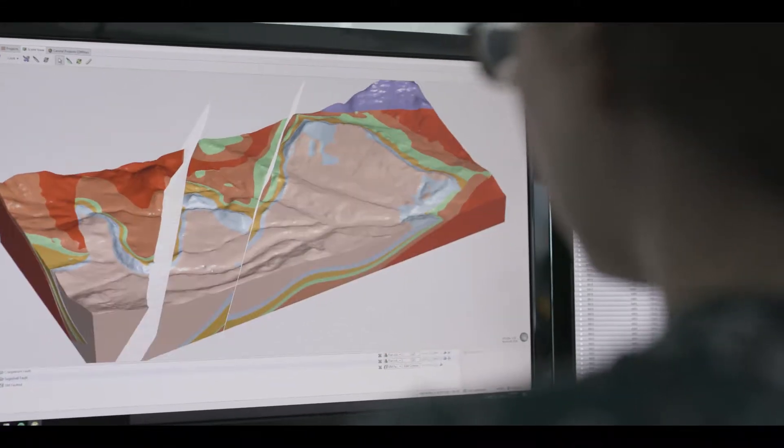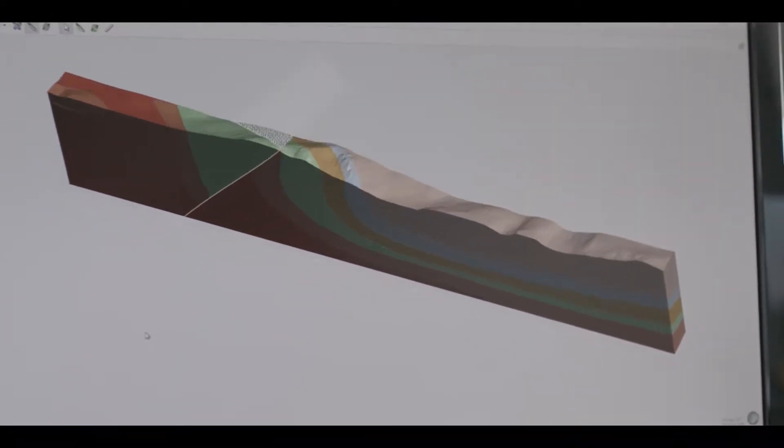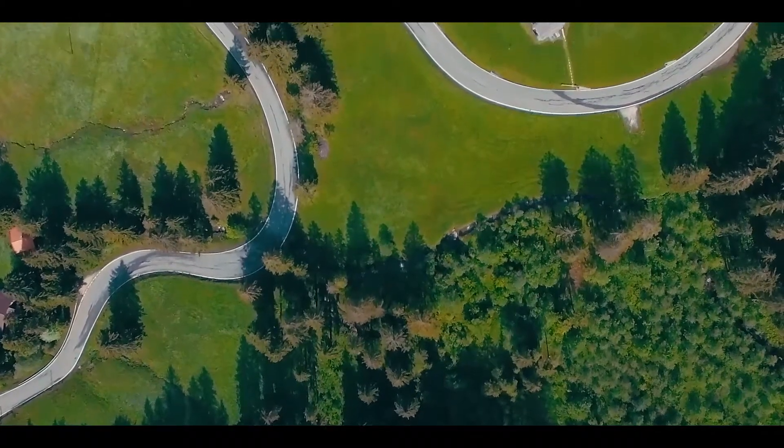You see the world in 3D and you need a solution that does too. You need to be confident that what you're seeing on the screen is the best possible representation of what's beneath the surface.